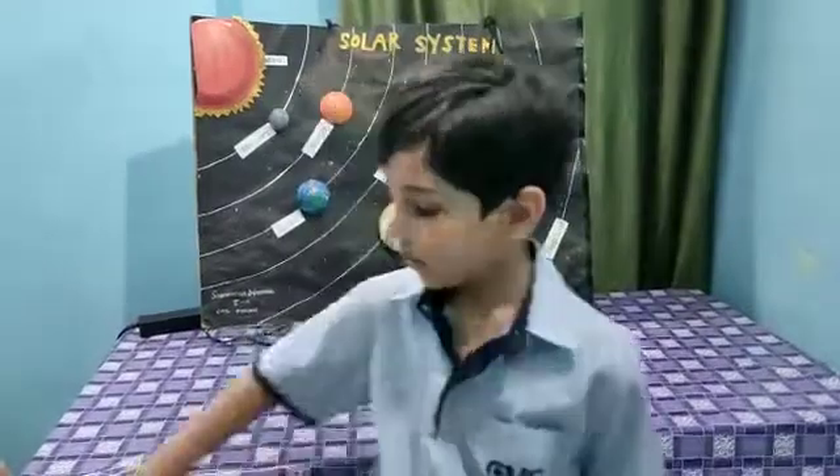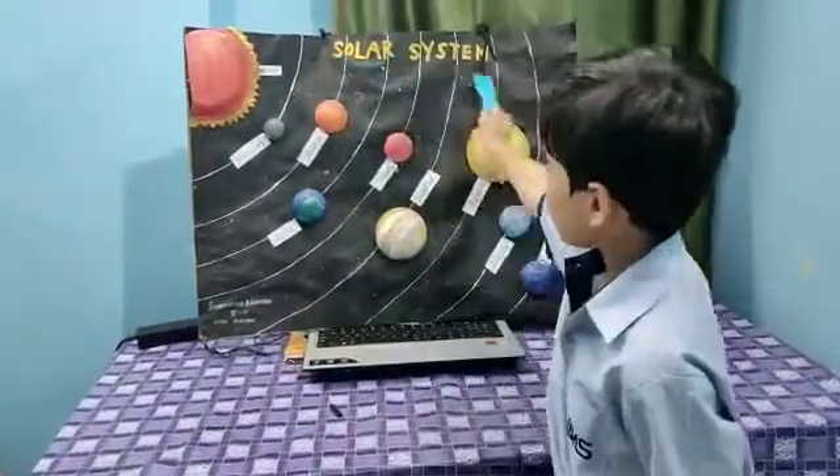Good morning and Jai Jagat! My name is Siddharth Narayan. Today, I am going to tell about our solar system.